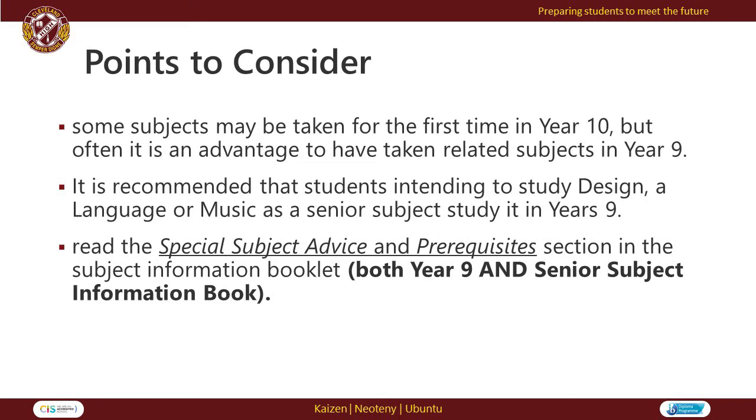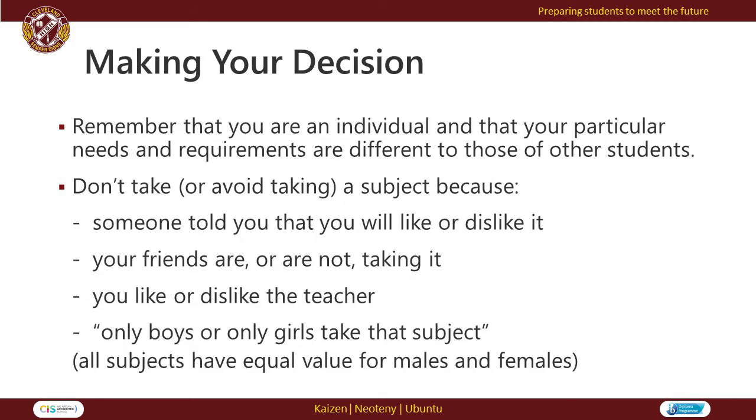The special subject advice and prerequisites section in the subject information booklet will guide you with this. Every year, we reinforce the message to students that it is important they remember they are an individual and their particular needs and requirements are different to those of other students. We strongly discourage students choosing a subject just because their friends or their friendship groups are choosing the same subject.